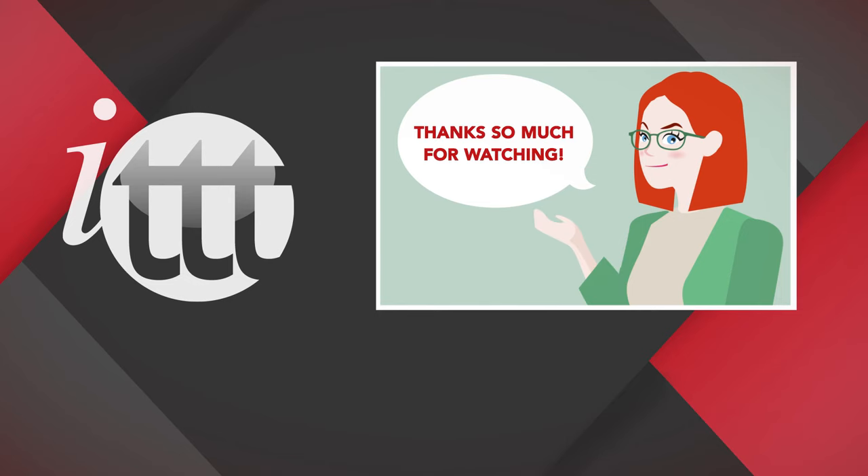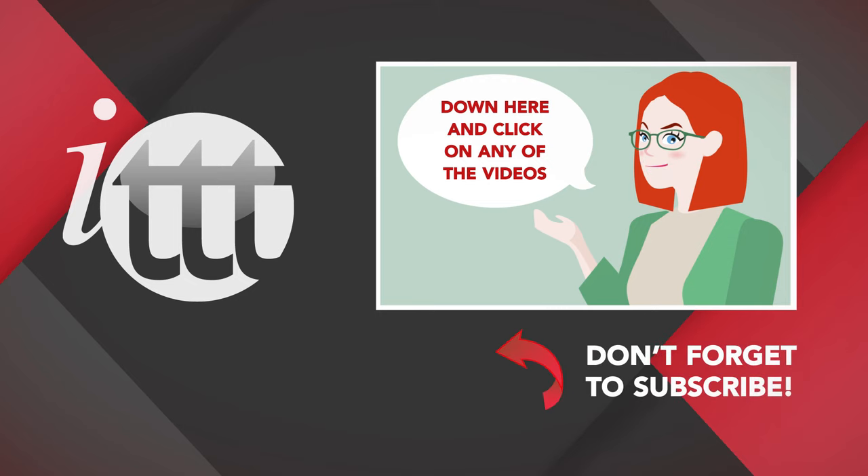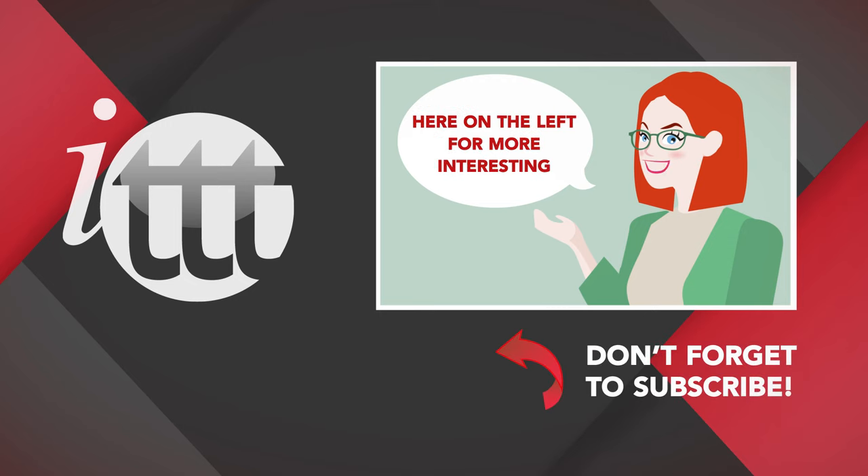Thanks so much for watching! We are ITTT, the leading provider for TEFL and TESOL training courses. If you liked this video, please subscribe by clicking that button down here, and click on any of the videos here on the left for more interesting teaching tips, for getting certified to teach English abroad and online!